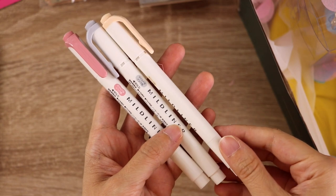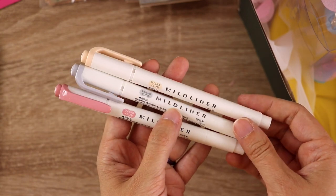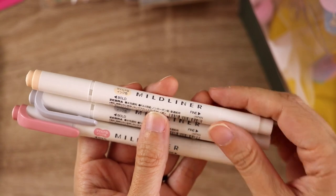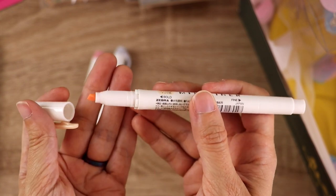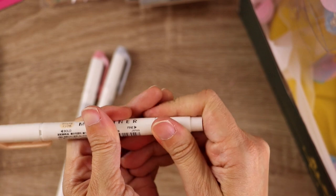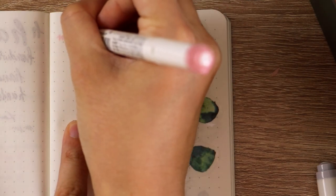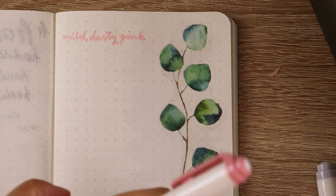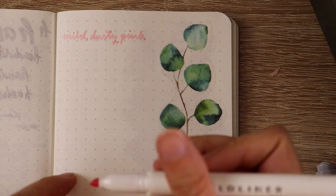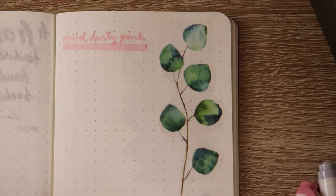I also got a bunch of the new Mildliner colors that came out. I had already gotten the new blue and the new olive one, and when I saw that Stationery Pal had more of them I went and got some of these. If you don't know about these, they are highlighters that come in beautiful colors — one end is a bold chisel tip and the other end is more of a fine-ish point so you can actually write or draw lines using the same inks. I did a little writing test with these ones. This one is the mild dusty pink — I don't normally love pink but it was such a nice chill pink, and I already have a whole bunch of Mildliner colors so I thought this would be nice to round out my collection.